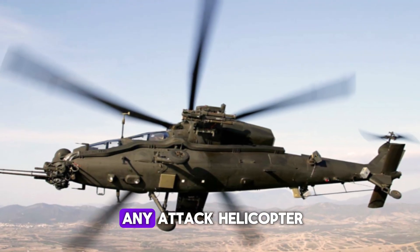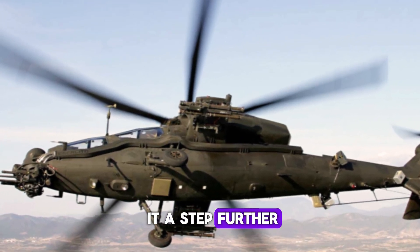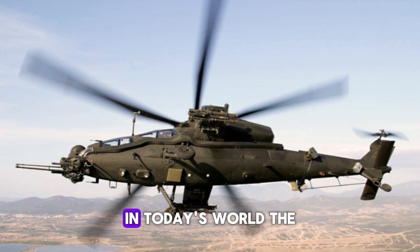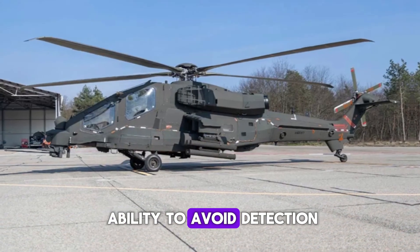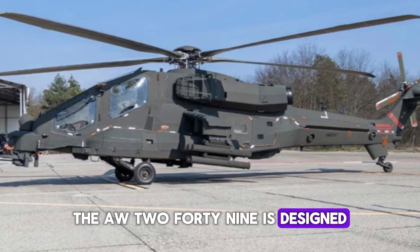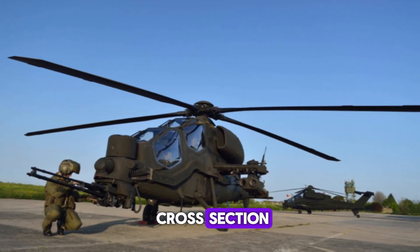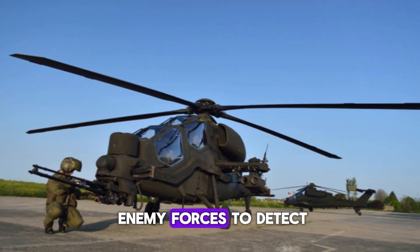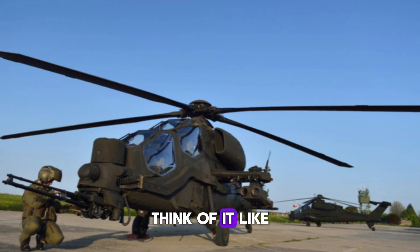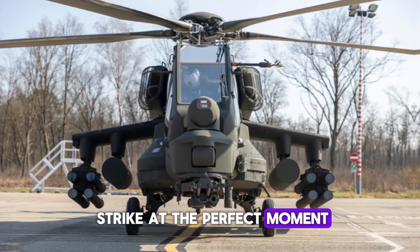Survivability is key for any attack helicopter, but the AW-249 takes it a step further with its stealth capabilities. In today's world, the ability to avoid detection can mean the difference between life and death. The AW-249 is designed with smooth, angled fuselage panels that reduce its radar cross-section, making it harder for enemy forces to detect and target — like a predator in the wild, silent, unseen, and ready to strike at the perfect moment.